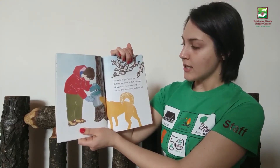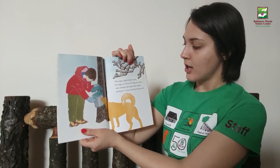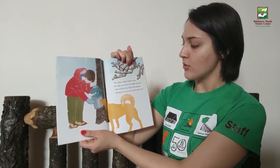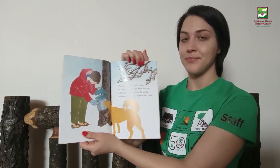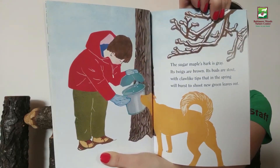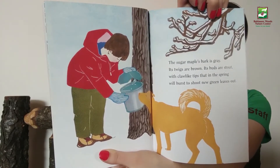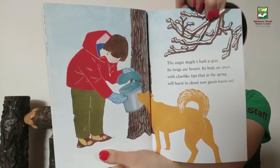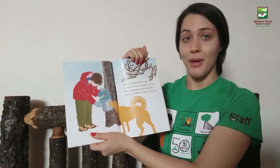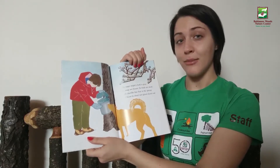The sugar maple's bark is gray. Its twigs are brown. Its buds are stout — the reddish buds with claw-like tips that in the spring will burst to shoot new green leaves out. It looks like this kid is tapping a maple tree to get the sap from within it, and then they'll make maple syrup.